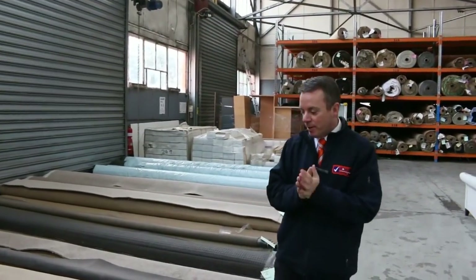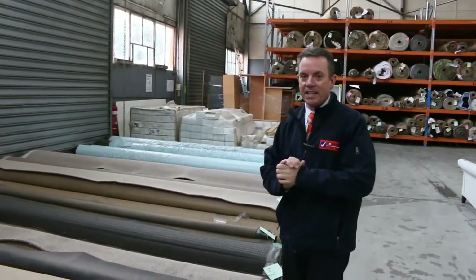G'day, I'm John from Fowles Auction Sales. Here I am to preview tomorrow's carpet auction, the 22nd of August at 10am. Let's have a look at our off-cuts.